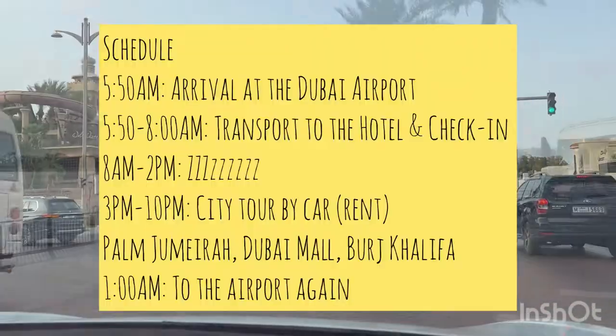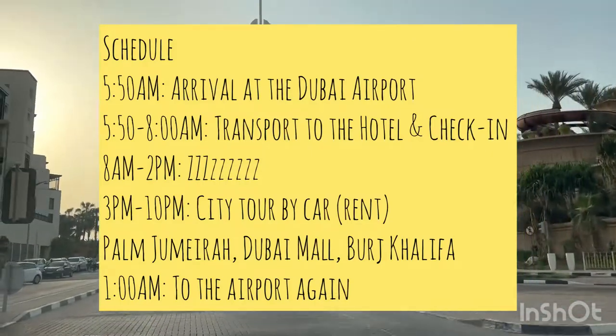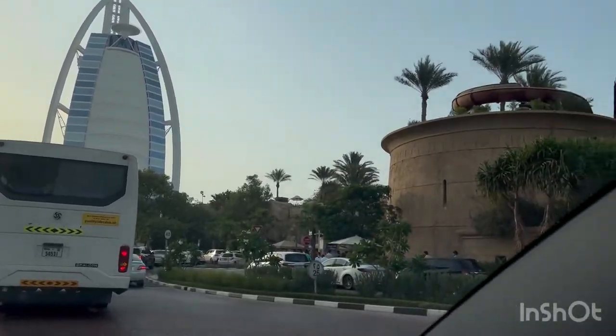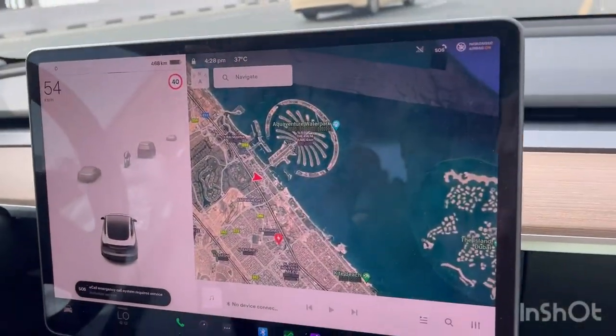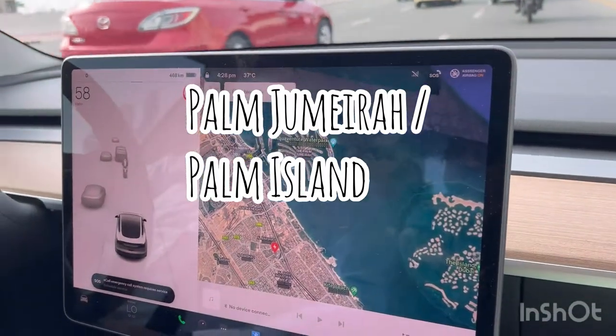This is what my schedule looked like during my stopover in Dubai. We hired a driver and a car to go around the city. If you want to use your time to see more things, there are one-day or half-day tour packages offered at the hotel that you can check out.